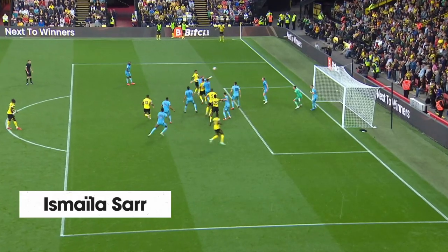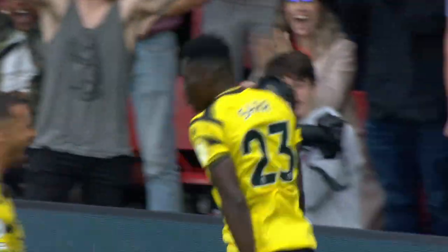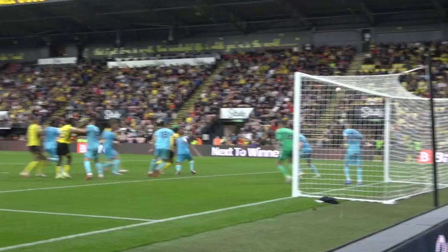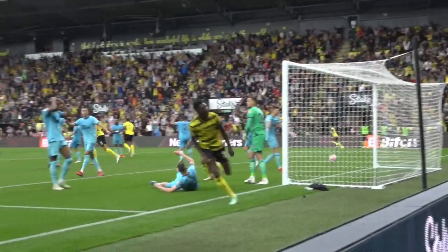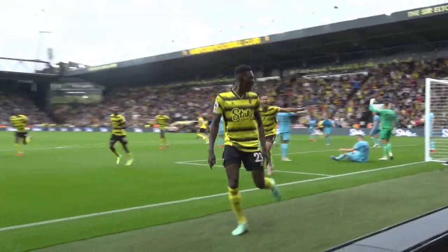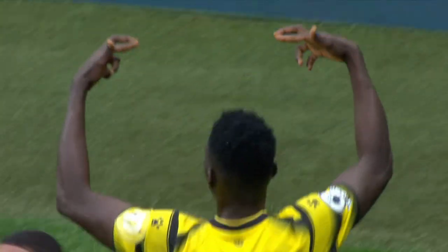Here comes the corner, and headed into the net by Sarr! Newcastle pay the price for not getting the second goal, and Watford have their first goal from a set piece in the Premier League this season — and it's no surprise that it comes from Ismaila Sarr!